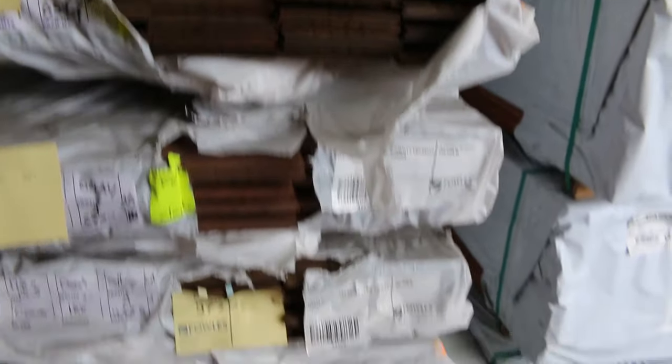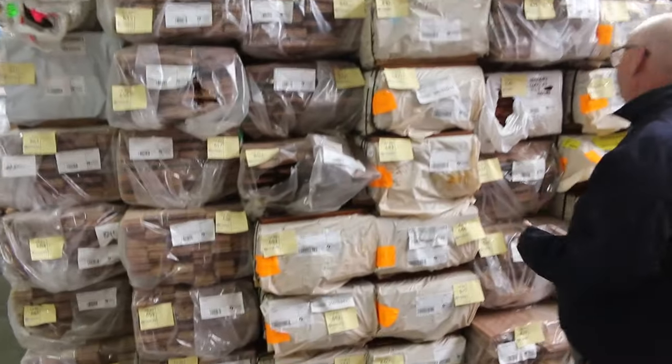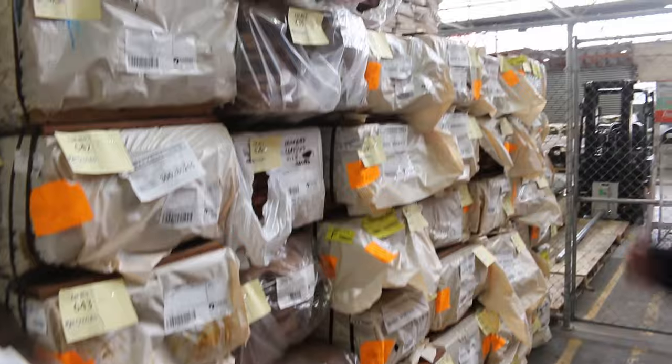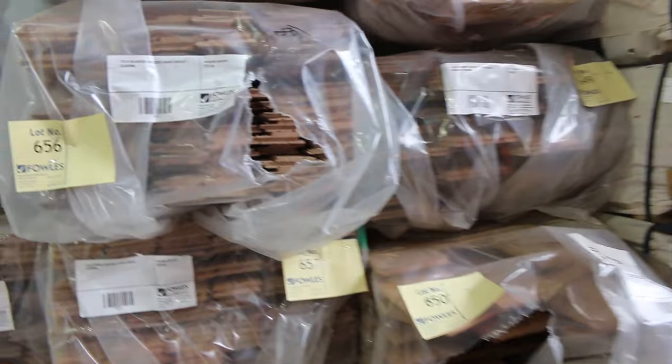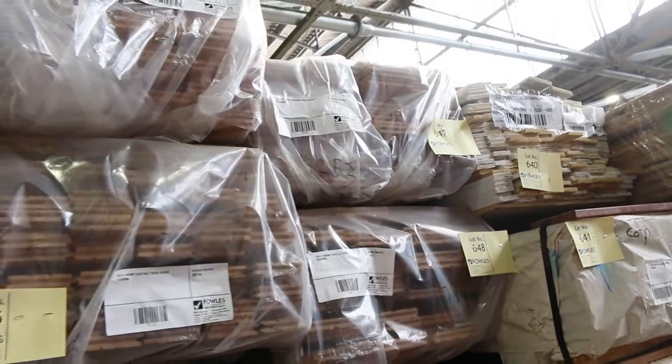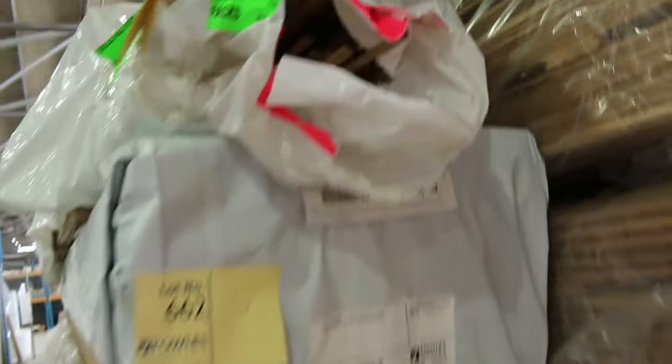A couple of packs of LVL beams in there. Swinging across to this side, we've got more packs of flooring — spotted gum in an 80 by 19 to 135 by 19. More packs of cladding over here in the silver top ash. Wormy chestnut flooring — I can see some 85 by 19 and some 130 by 14 and 130 by 19. Across here, guys, there's also a nice little pack of Tassie oak mouldings.